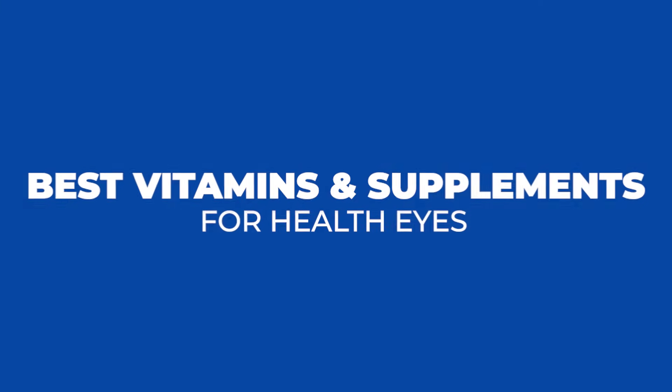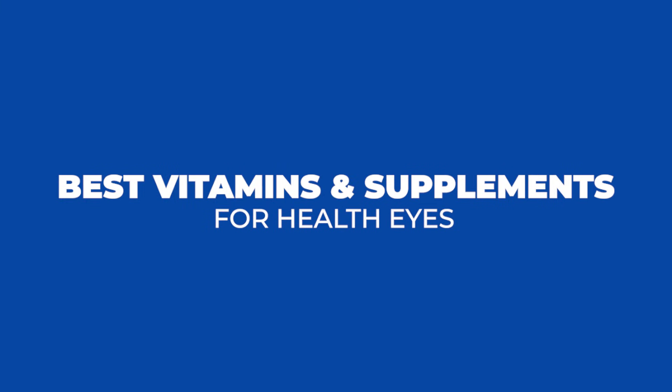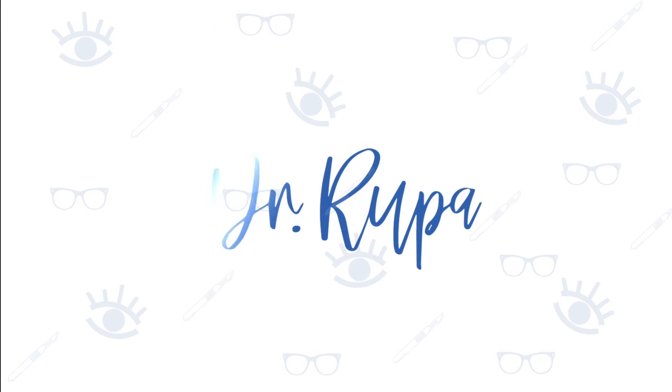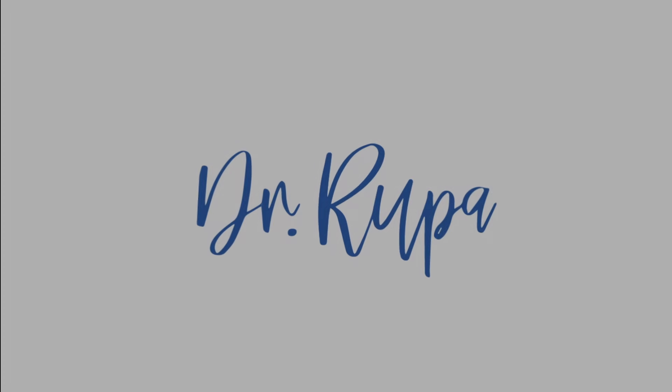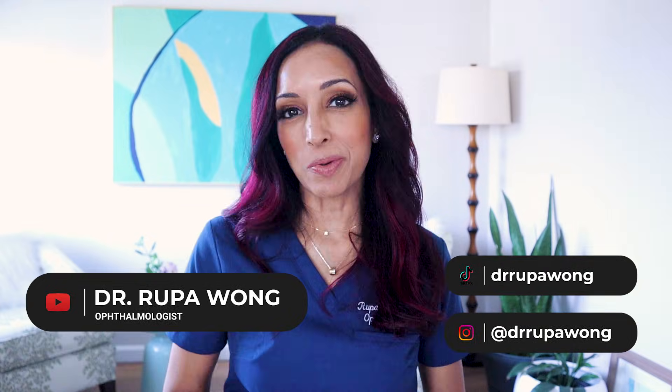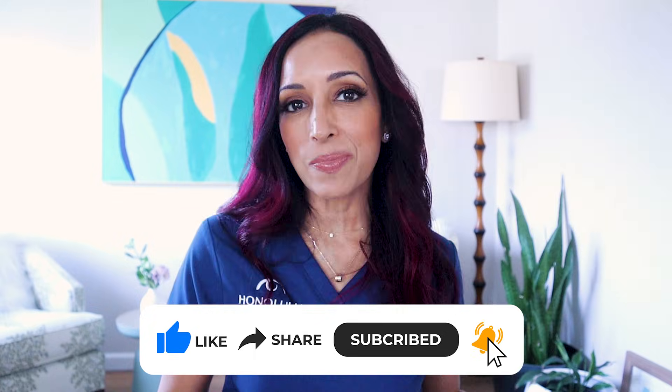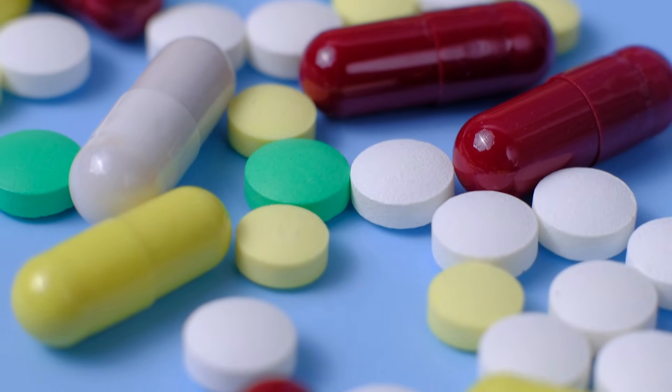What vitamins are best for your eyes? If you are interested in finding out, keep watching. Hello everyone, I am Dr. Rupa Wong, board-certified ophthalmologist, and on this channel we talk about eye health, eye surgery, eye makeup health, and a little bit about my life here in Hawaii. Please make sure to hit the like and subscribe button. Today we are talking about vitamins and supplements.